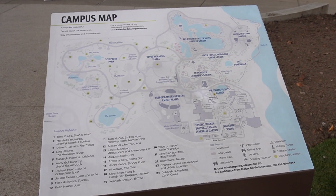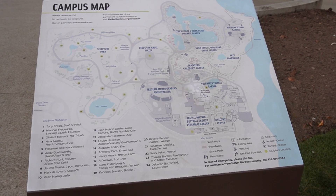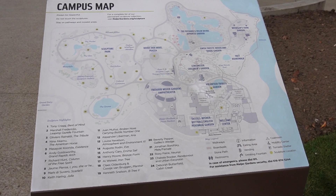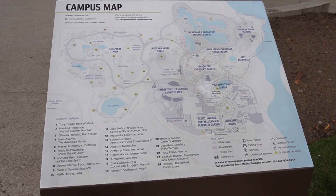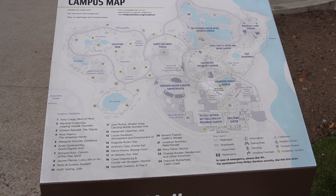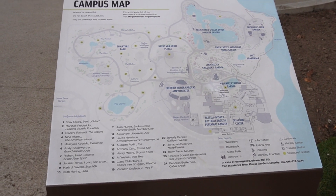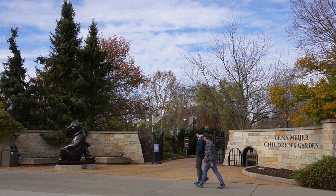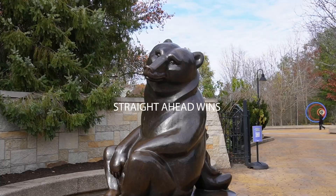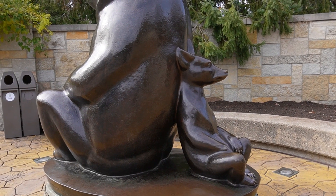Looking at the map — straight ahead is the Lena Meijer Children's Garden. Meijer as in Frederick Meijer, who owns all the Meijer stores, which I absolutely adore in Michigan. Lena Meijer is his wife, and there is a children's garden named after her. To the left is the sculpture park, and to the right is the boardwalk. Where should we go first — left, straight, or right? Not the cutest thing you've ever seen in your life. So cute — the little guy is propped up on his mom.